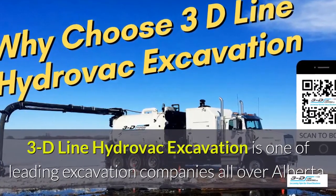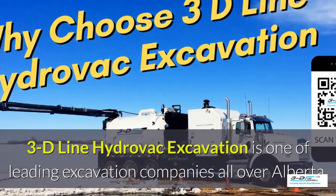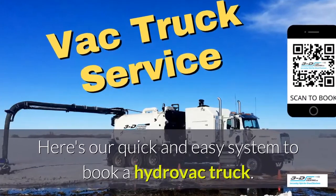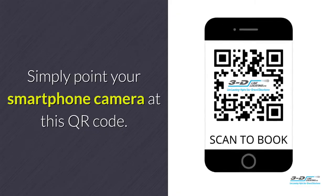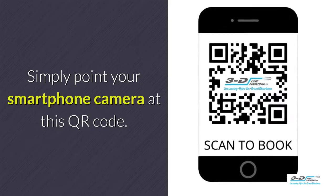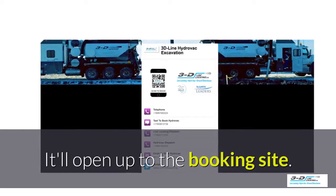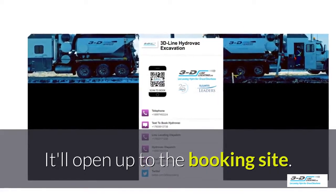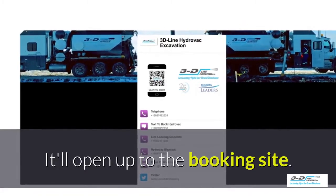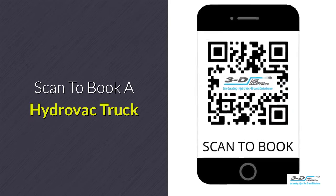3D Line Hydrovac excavation is one of the leading excavation companies throughout Alberta. Here's a quick and easy system to book a Hydrovac truck — simply point your smartphone's camera at the QR code. It will open up to our convenient booking site. It is click to call: no typing, no spelling, no anything. Just click to call. Scan here to book your Hydrovac truck.